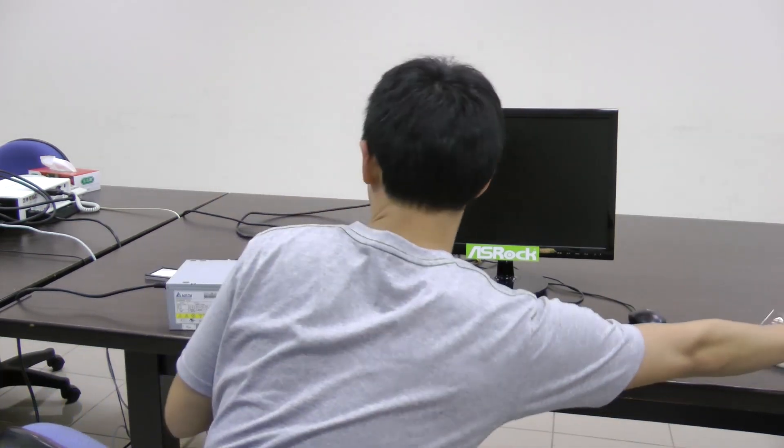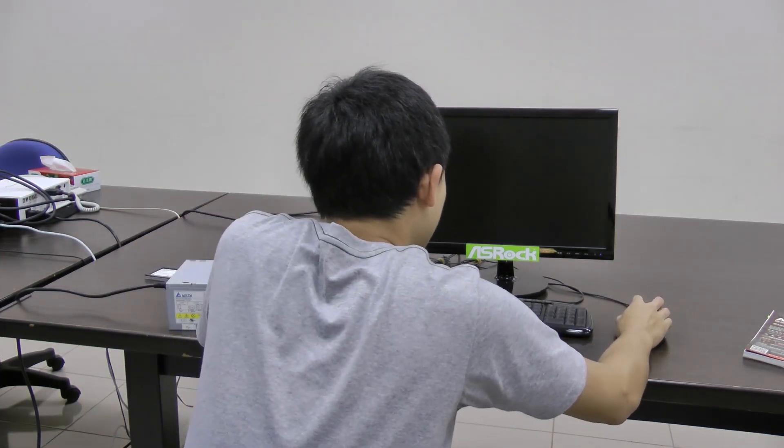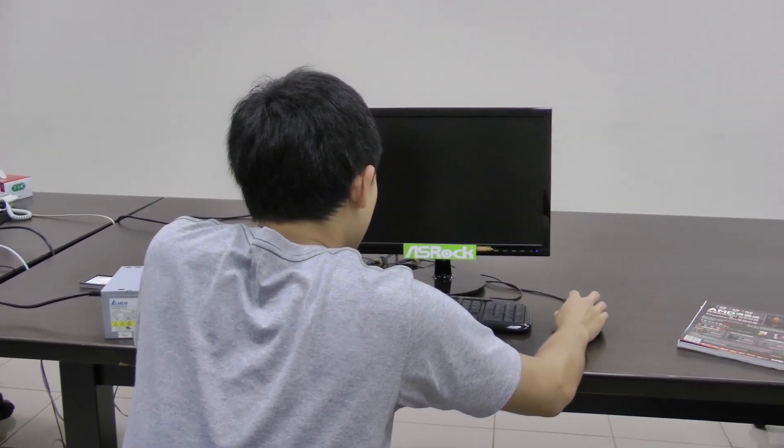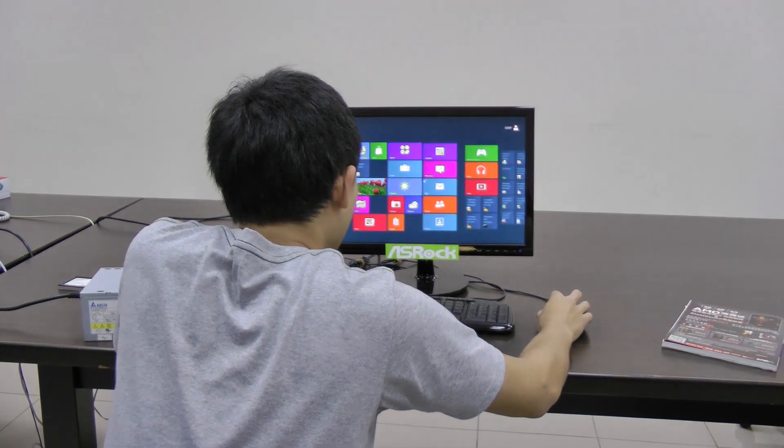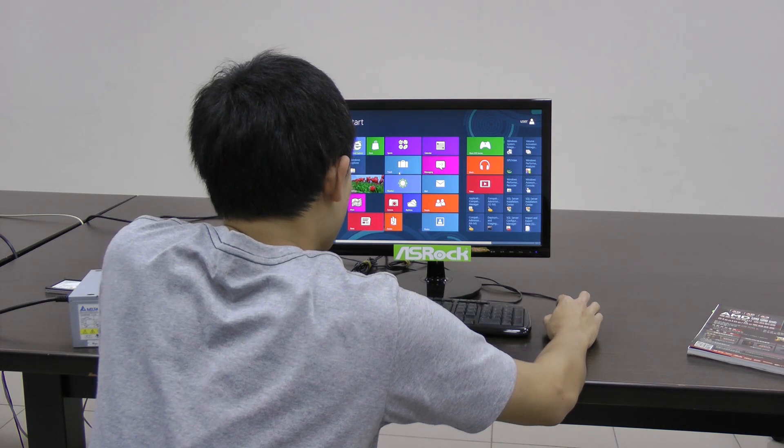Dad and Mom have gone to the groceries for the next 5 minutes or so. Now I have a chance to sneak on my dad's new gaming rig from ASRock and Windows 8. Power line. Wow! It boots so fast. Now I can play games while they aren't here.